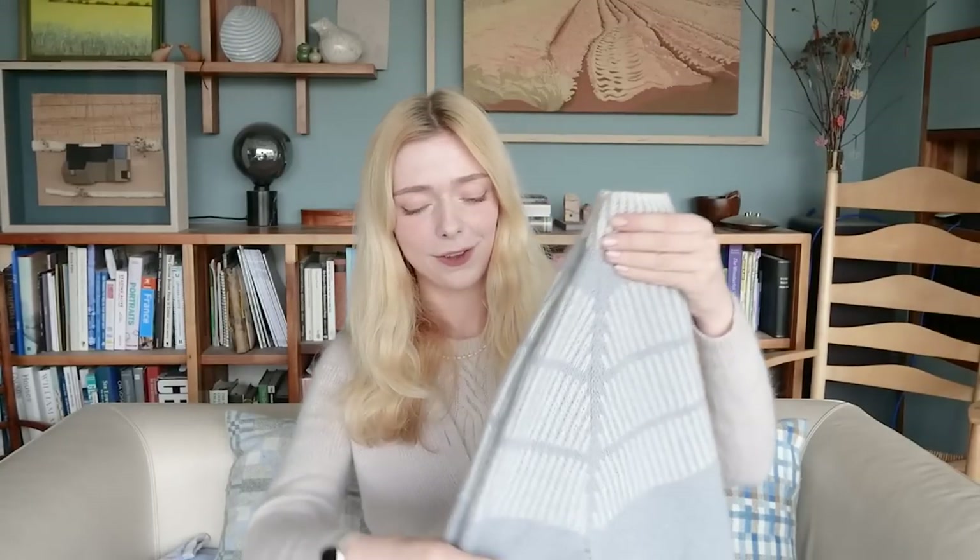I wanted to finish this jumper to wear to an event which I'll talk more about later when I show some new yarn. I did finish it in time and it's been worn once on a trip to London, and I felt very happy wearing it, which is always a good sign. Overall this is a super successful project that's been a long time in the making and I'm really happy with the results. I am writing out the pattern at the moment and will probably do a call for testers over the next week or two.